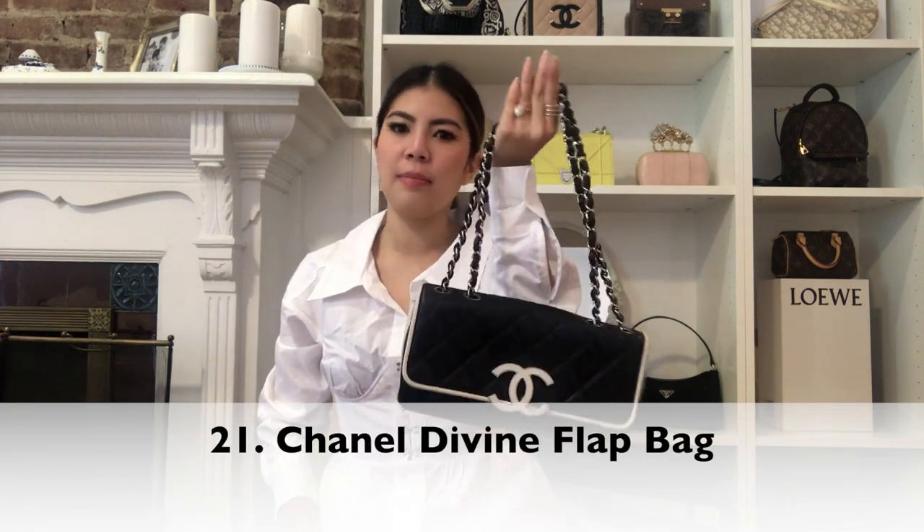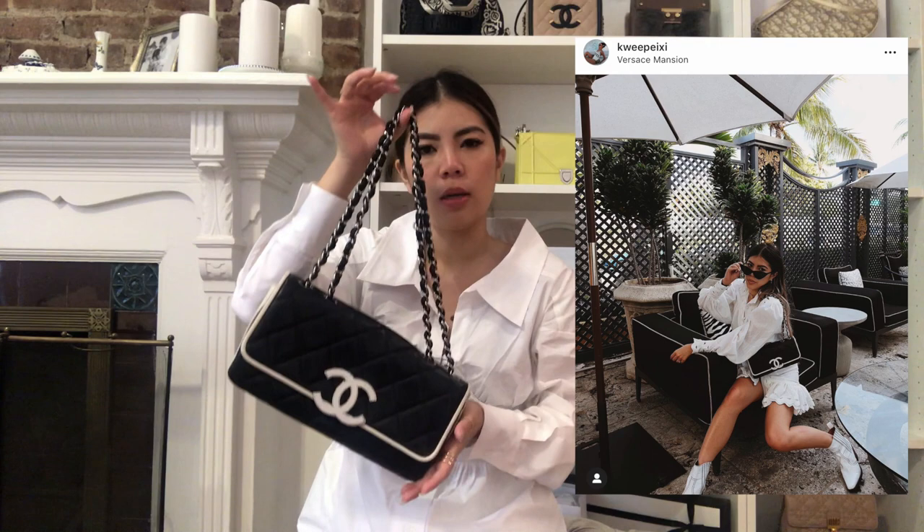Next bag is this Chanel Divine bag, which I also got from the RealReal — clearly I shop there a lot. I've been wearing this a lot since I got it last year. I've been bringing it on trips to warmer weather places like Singapore or Miami. When I went there, this was perfect because it gives kind of a cruise vibe. It somehow just works with so many things. When I saw it in the Soho store, I just fell in love with it and it came home with me.